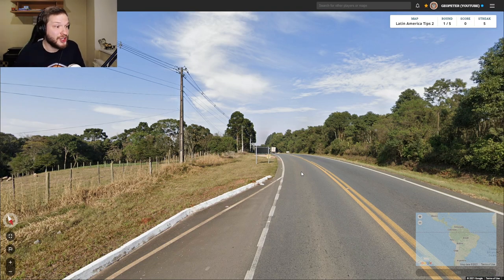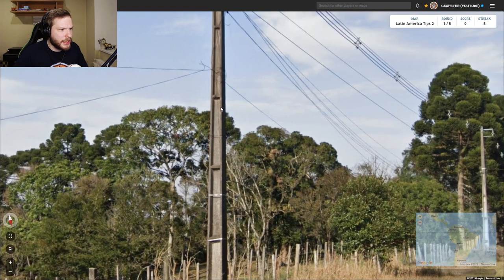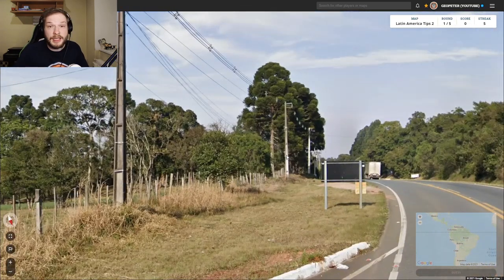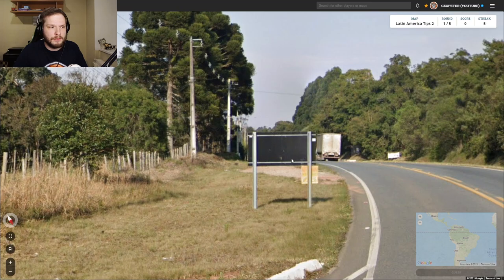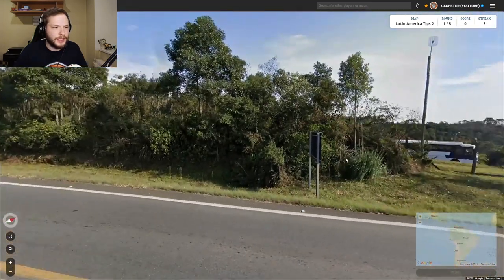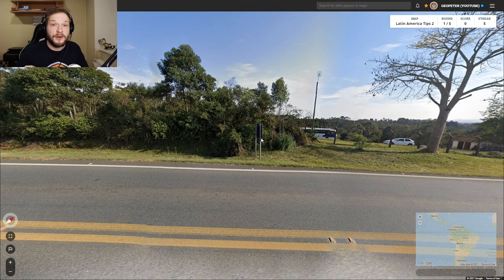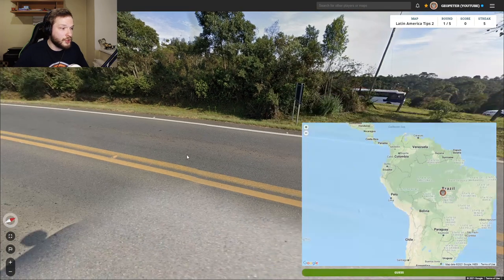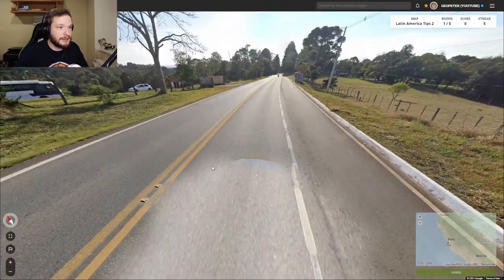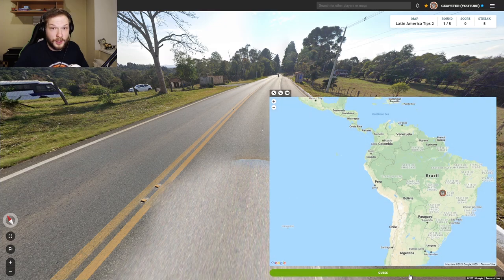In the sixth location we can see this triangular-type pole with horizontal sections — very typical in Brazil. We also have signs with black backs, one here and one here, which are also very indicative of Brazil. And we have a Generation 4 camera — as I mentioned, Brazil is one of the options when you see a Gen 4 camera. So we can guess Brazil.